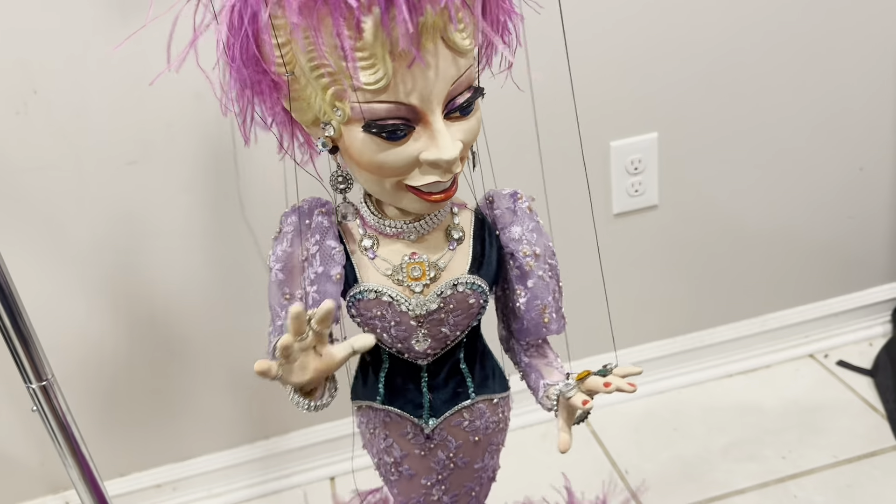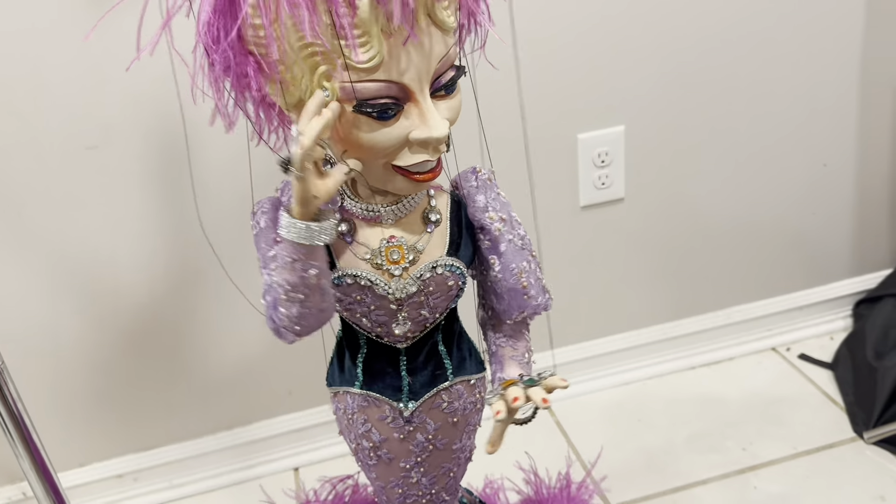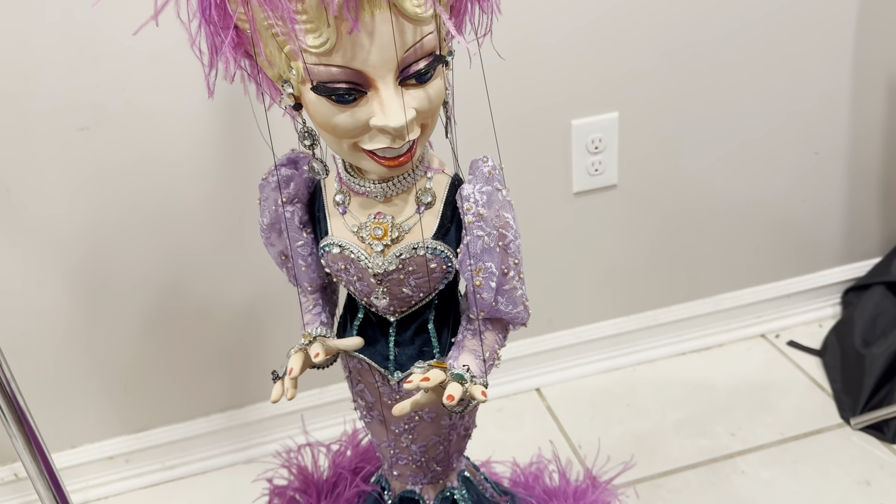This beautiful Michael Baroto marionette has an exquisite costume and jewelry and feathers from head to toe.